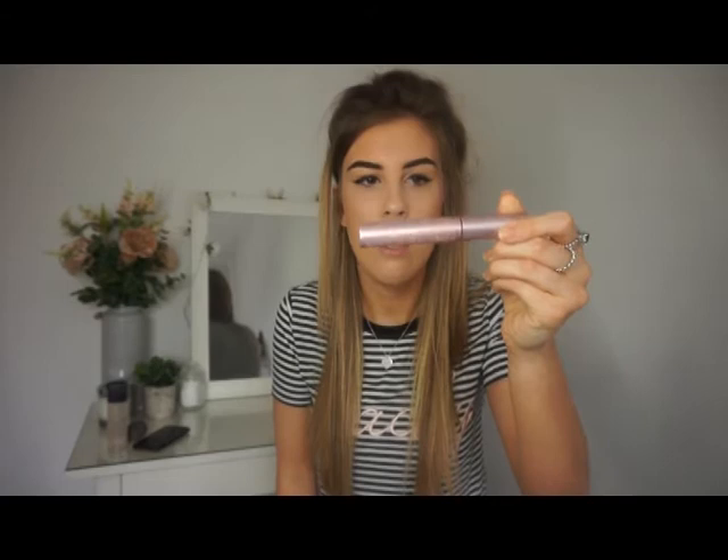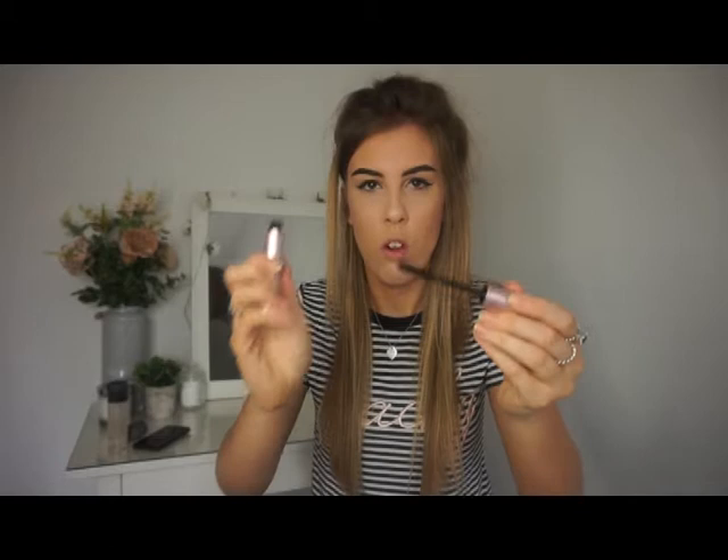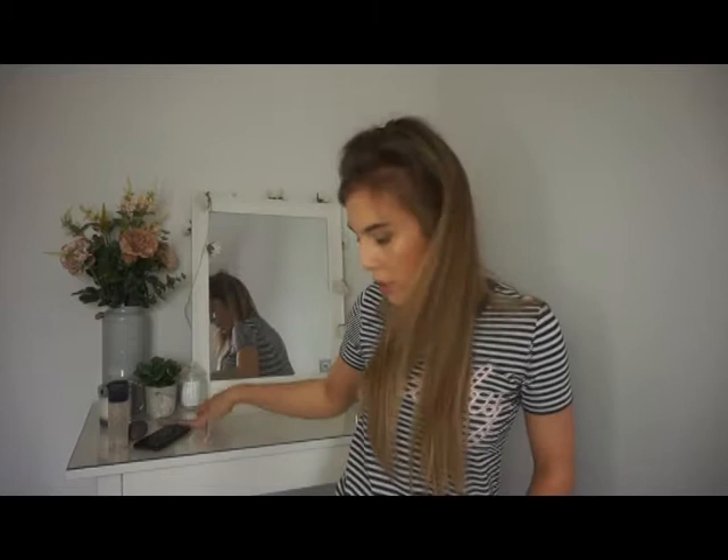Next is my Better Than Sex mascara by Too Faced — again one of my all-time favorites. This is what the wand looks like if you've never seen it before, though it's quite popular so you probably have. This one is nearly running out so I'm going to have to buy a new one.